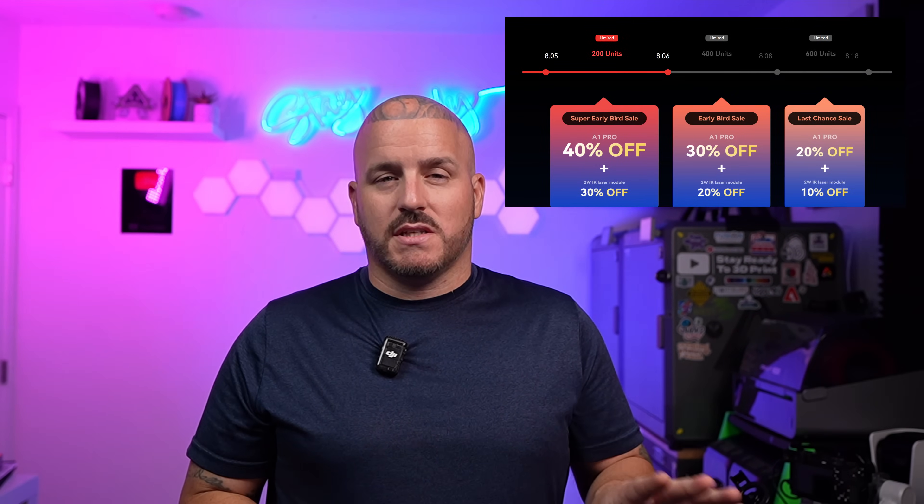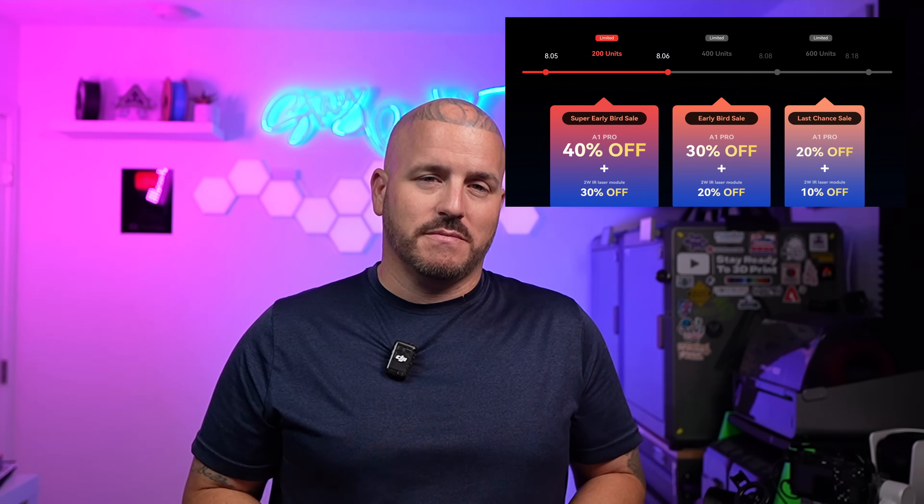Hopefully this video helped you decide whether the A1 Pro is right for you. Right now is the best time to get one. From August 5th to 6th, Creality is doing 40% off on 200 units — an absolute steal. August 6th to 8th, 30% off for 400 units. And August 8th to 18th, 20% off for 600 units. Either way, if you hit any of those sales, you're winning and it's a great deal. That's all for this video — until next time, stay ready to 3D print.